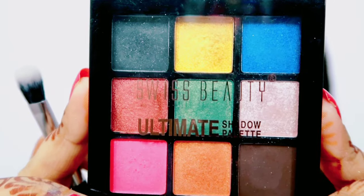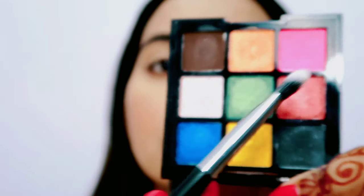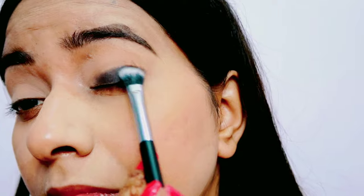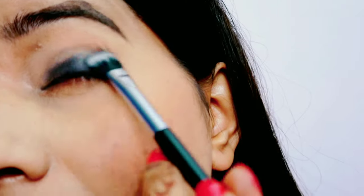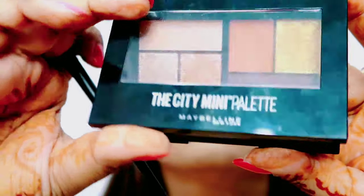Eye shadow ke liye maine This Beauty ka Ultimate Shadow Palette in shade 07 liya hai — yeh kaafi affordable palette hai. Isme se maine sabse pehle black color liya aur usse apne eye lid pe apply kiya, phir achhe se blend kiya. Maine ise base ke liye apply kiya hai kyunki yeh kaafi achha base lagta hai.